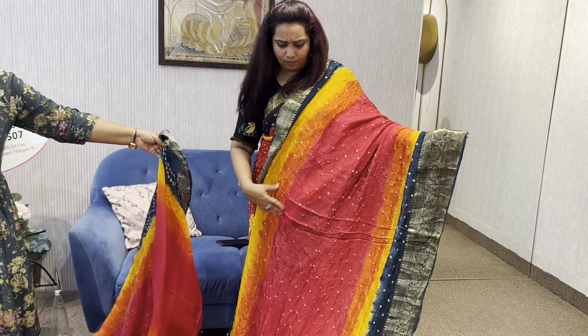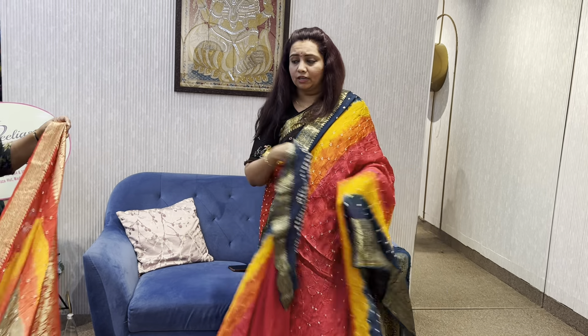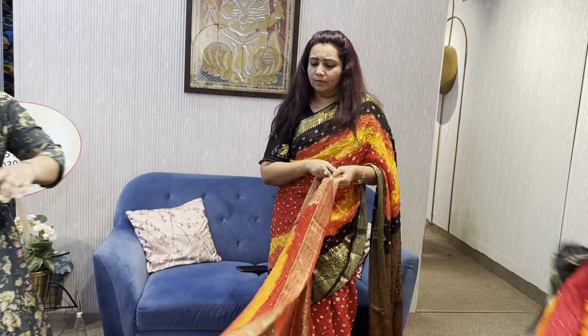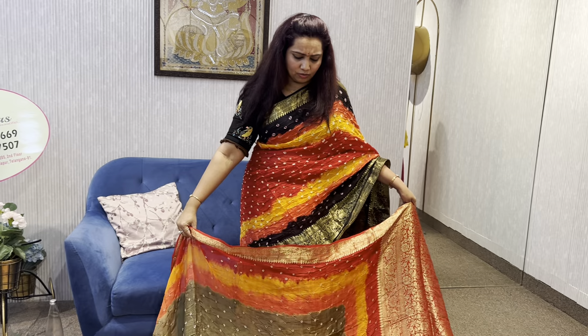It is very nice pink. Multi shades of pink. I have a green color border. Another pretty piece. This color is very nice.